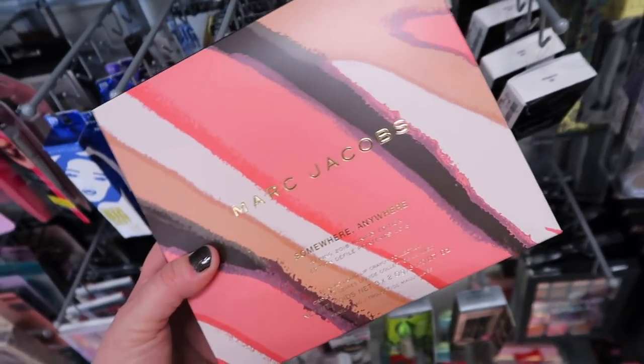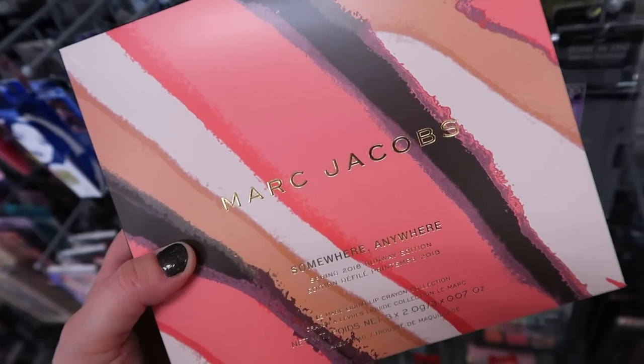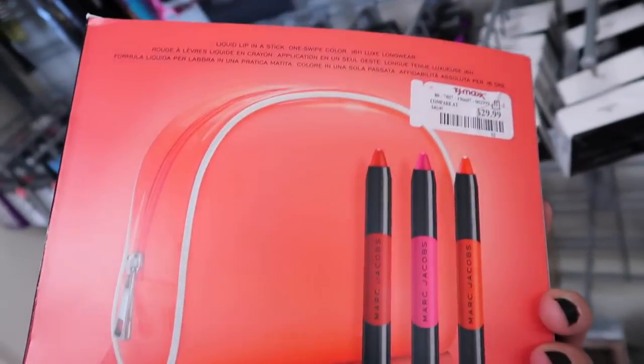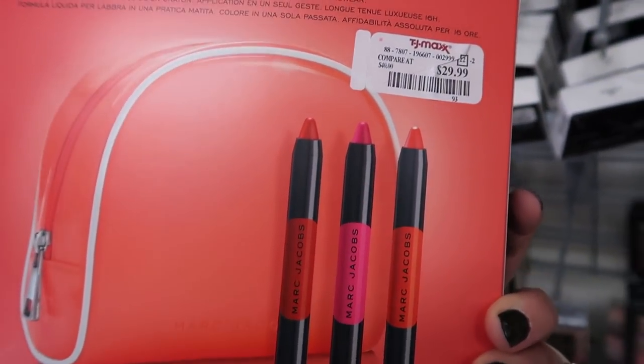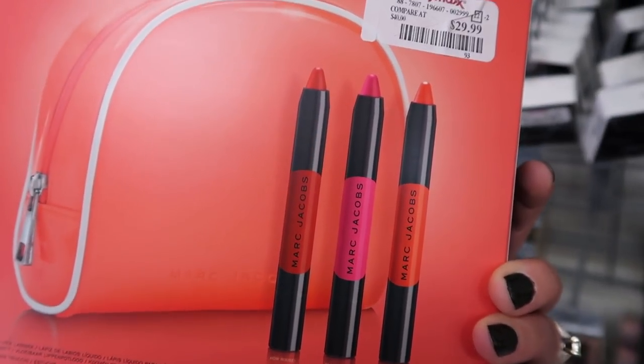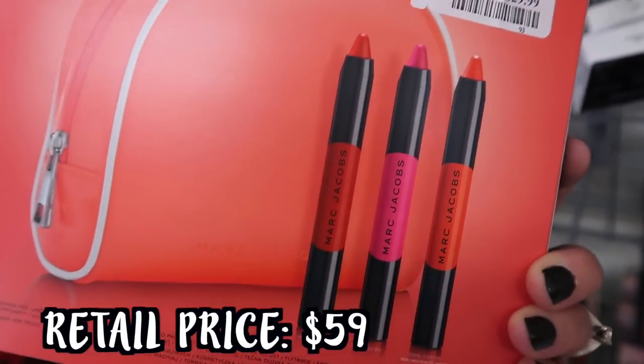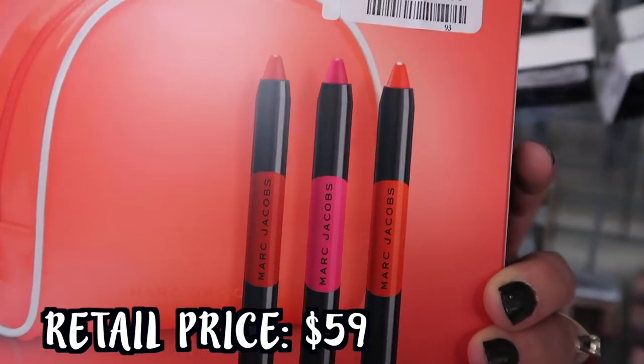They also have the other ones as well, which is literally the same thing. Then I found this pretty large Marc Jacobs set called Somewhere Anywhere Spring 2018 Runway Edition - this is from last spring. In here you get three different lip colors - their liquid lip in a stick called 16 Hour Luxe Long Wear. For $29.99 you get the makeup bag and three colors: it looks like there's a red, a pink, and an orange shade.